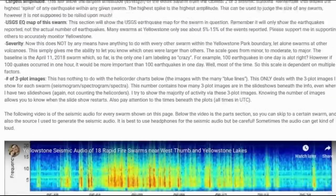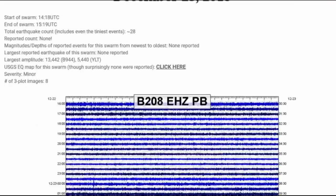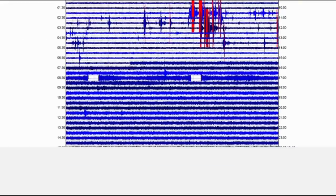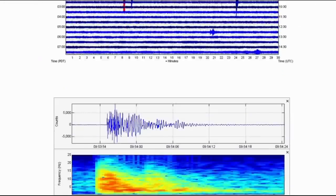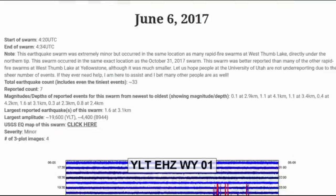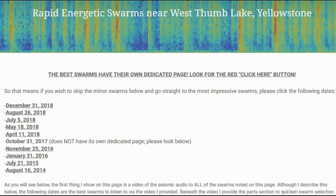This new page deals with almost every single rapid-fire swarm that has ever struck near West Thumb and Yellowstone Lake in Yellowstone. The page is very long and contains hundreds of plots and seismic images detailing 18 swarms from 2014 to 2018. I've also made it easier for people to skip to the most interesting swarms using click-here links.